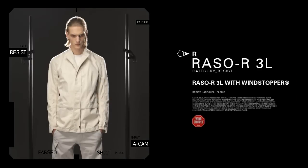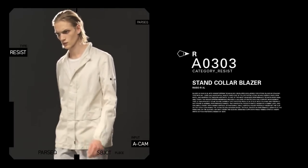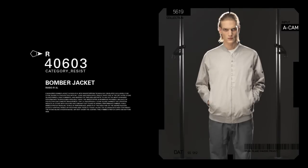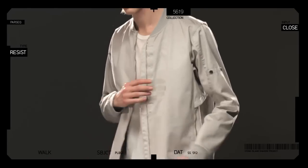Razo R with Windstopper technology marries the timeless aesthetic of Razogamato to one of the most advanced performance membranes available today. The considered proportions and tailoring of both the stand-collar blazer and bomber jacket exemplify its universal appeal.